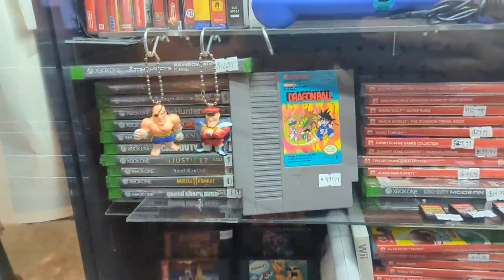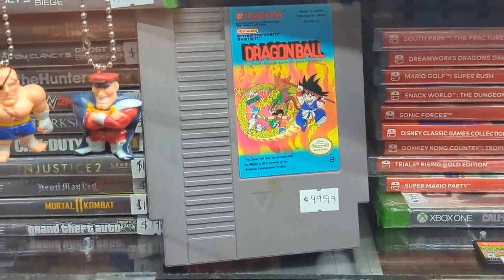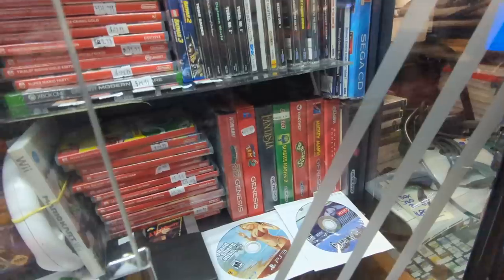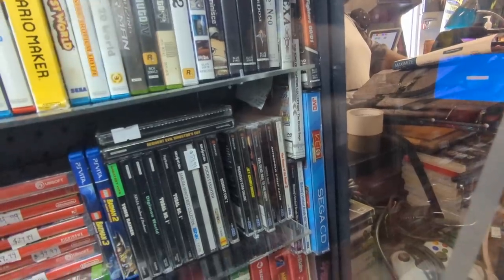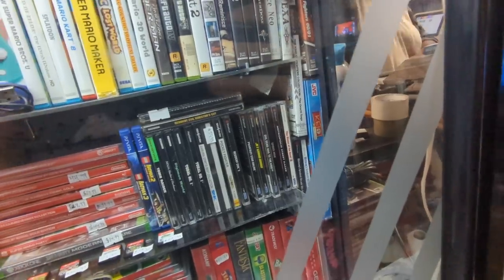That is interesting — I'm sure it's a repro label. Dragon Ball — Dragon Ball did come out in the U.S., but not as Dragon Ball. There's a nice game back here. The KO's Flying Squadron. Sadly, that is a repro, so it's not original.